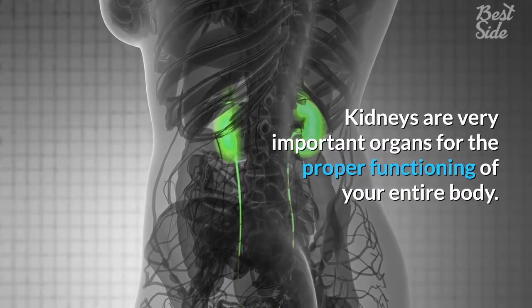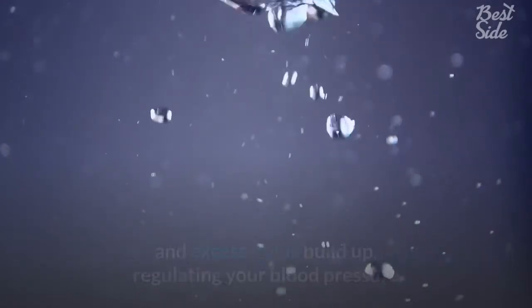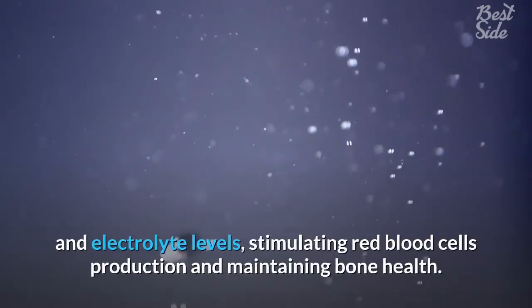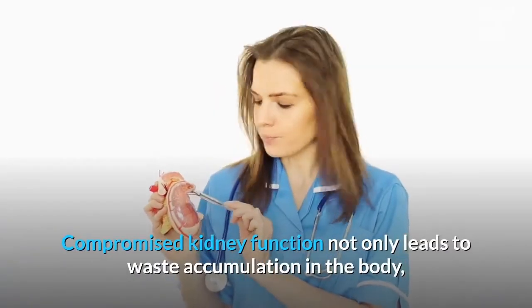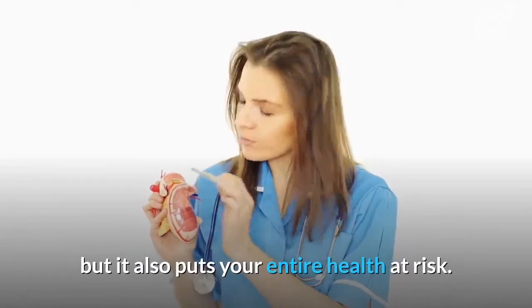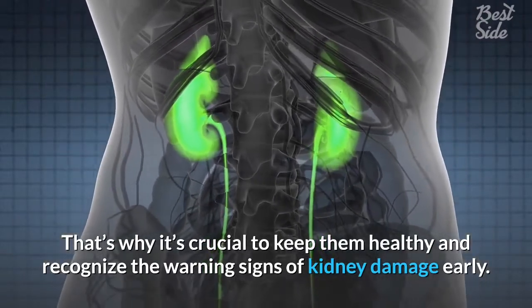Kidneys are very important organs for the proper functioning of your entire body. They are vital for blood filtering, preventing waste and excess fluids buildup, regulating your blood pressure and electrolyte levels, stimulating red blood cell production, and maintaining bone health. Compromised kidney function not only leads to waste accumulation in the body but also puts your entire health at risk. That's why it's crucial to keep them healthy and recognize the warning signs of kidney damage early.